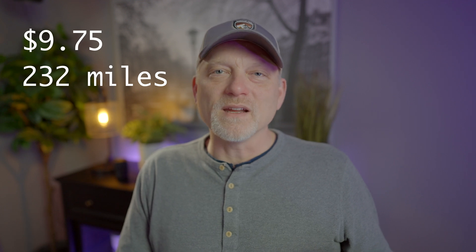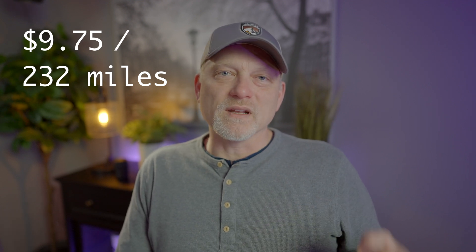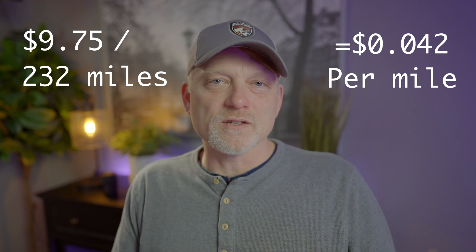Keep in mind that real-world range varies from what the EPA states due to driving conditions like speed, temperature, and terrain. Now that I've determined it costs $9.75 to charge the battery and that will provide 232 miles of driving, I can do the math to see that it costs 4.2 cents for each mile that I drive my car. From here, I'll cut to the chase to compare total energy costs.